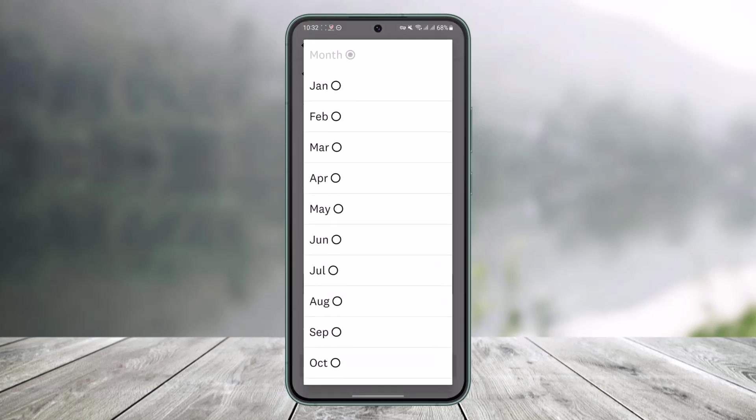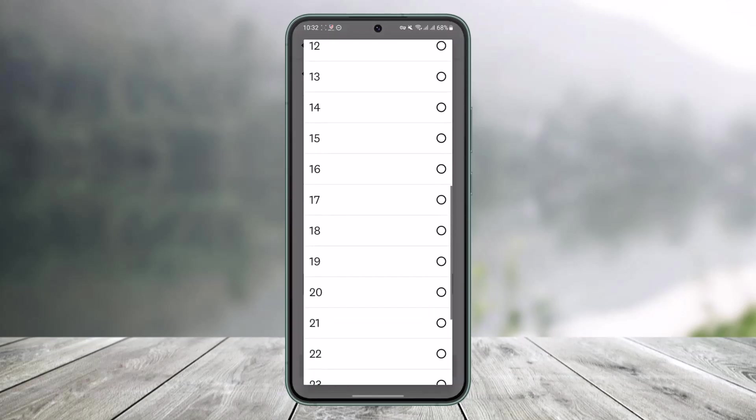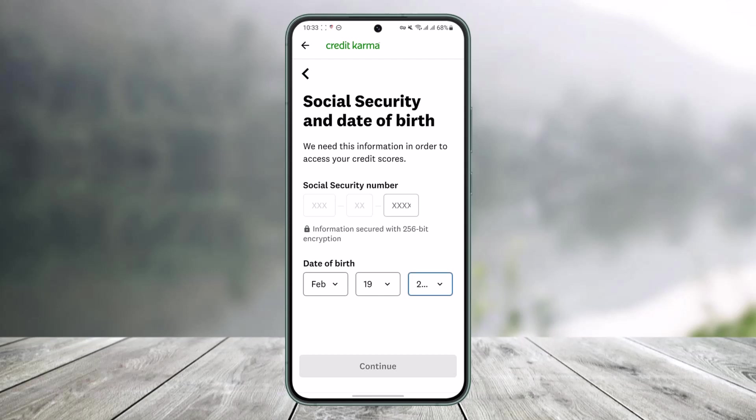You'll also need to enter your birth month, birthday, and birth year. Once that's done, if your information matches the credit bureau records, just tap Continue at the bottom, and you should be able to successfully create your Credit Karma account.